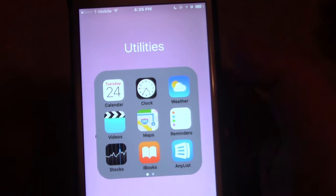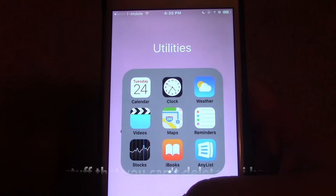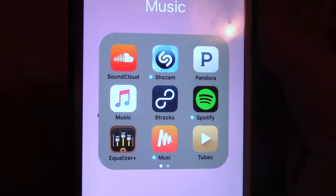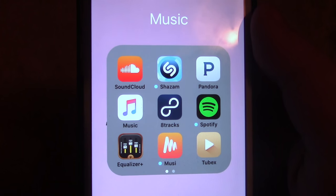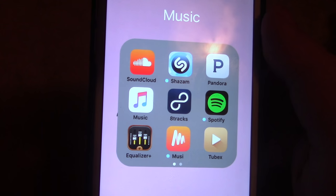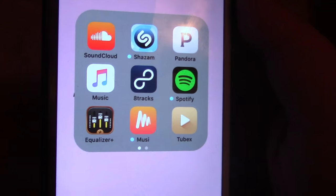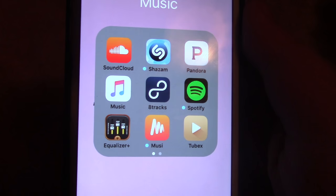Next I just have a utilities folder — these are all Apple apps, just stuff the phone comes with. Then we have a Music folder. I have SoundCloud, Shazam, Pandora, Music, and 8-Tracks. 8-Tracks is like another Pandora but you can make playlists of things that you like, so it's like Spotify and Pandora mixed. Then I have Spotify and Equalizer, which just makes your music louder.